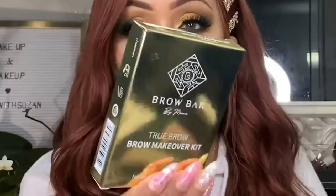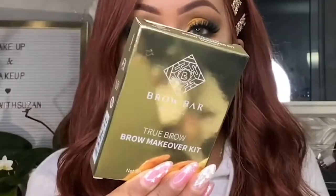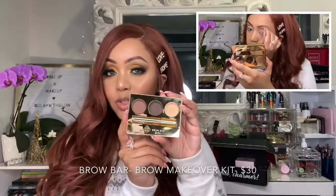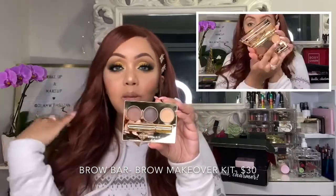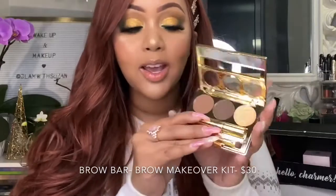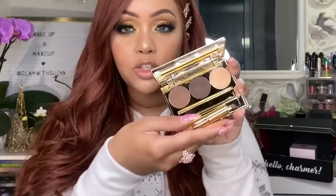My December BoxyCharm unboxing — overall I'm pretty happy with this box. I really enjoyed the Brow Bar by Rima, their brow makeover kit. I got mine in the shade medium. This is the brow product I actually used for my brows today and I couldn't be more in love — it was so easy and effortless to do my brows with this product.